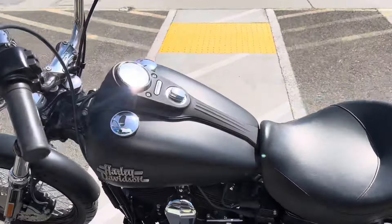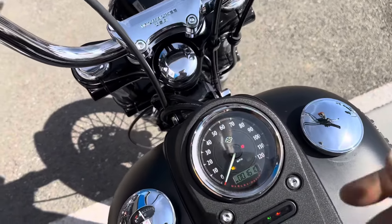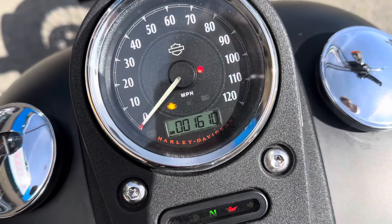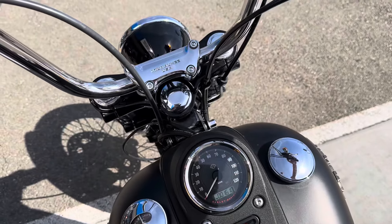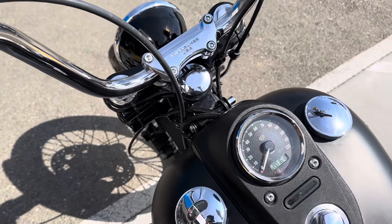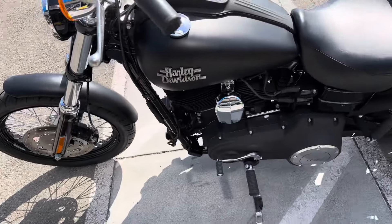This is a clean title California bike. The bike only has 1,610 miles on the odometer since new. This bike is all original.